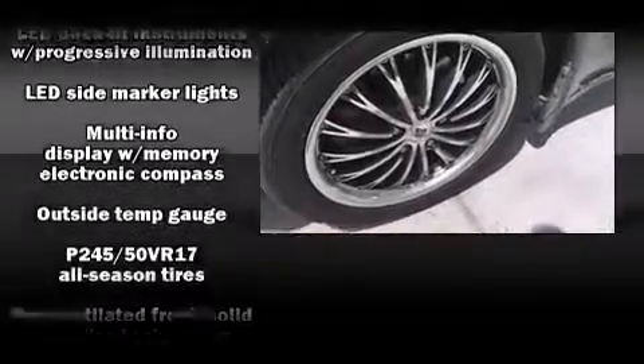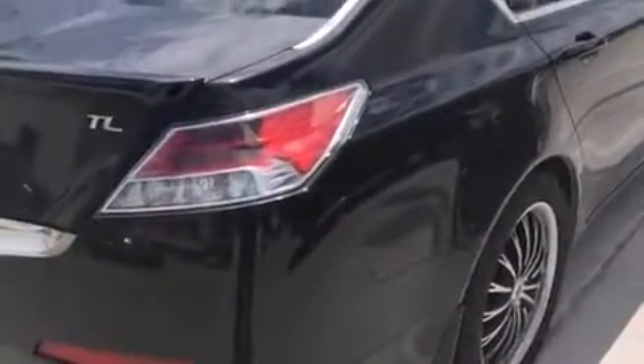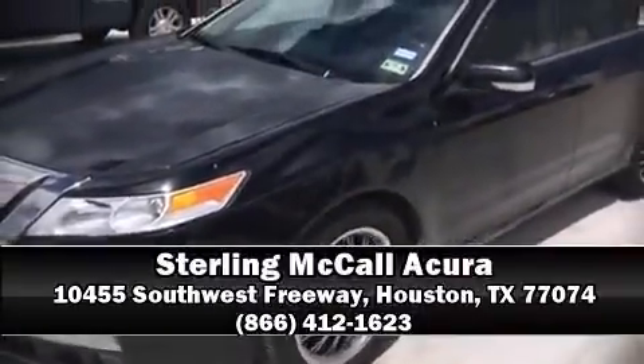Side-curtain airbags deploy in extreme circumstances, shielding you and your passengers from collision forces. Our sales staff will help you find the vehicle that you've been searching for. Stop by our dealership or give us a call for more information.